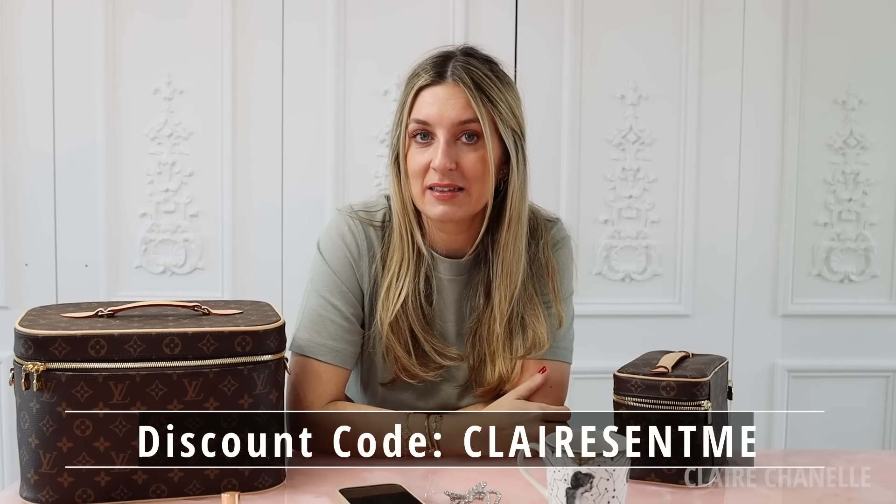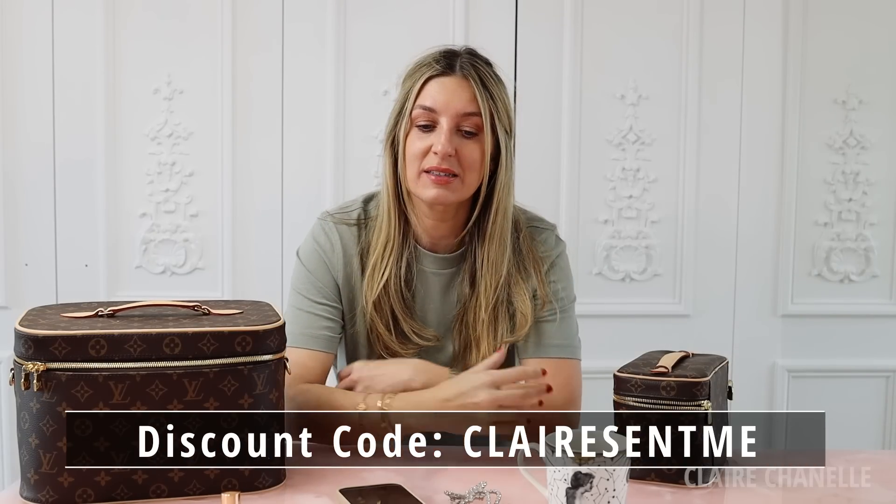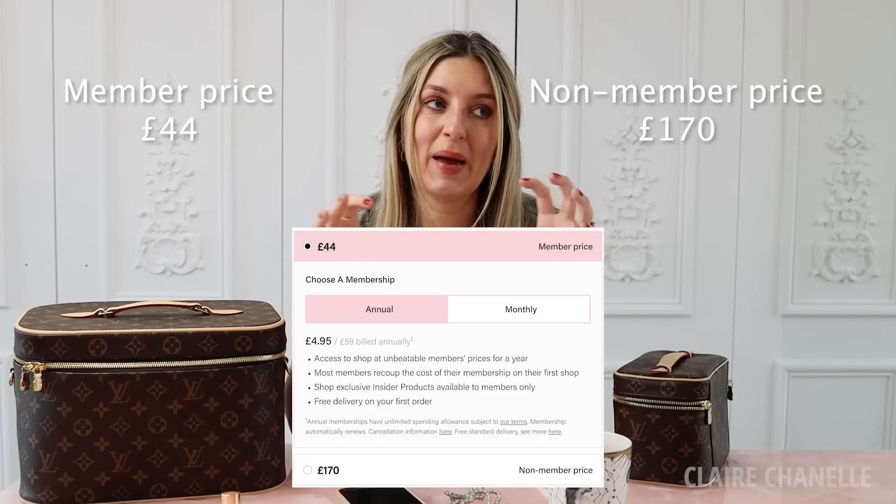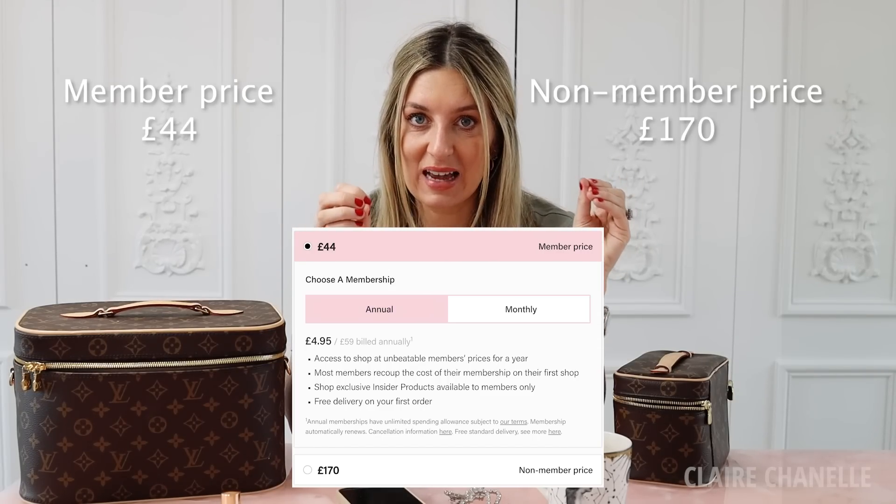That was the video. You will see more about why it's slow releasing, why it's brightening, and why it's very good for sensitive and dry skin. I hope that was helpful. Do not forget to use my discount code CLAIRESENTME. The way Beauty Pie works is you get a discount — I'll put up the price of the retinol if you just buy it as a one-off, and then I'll show what it costs with a membership. It more than balances out. I pay for my own membership — I don't get it gifted, I don't get a discount on my membership, I fully pay for it myself.